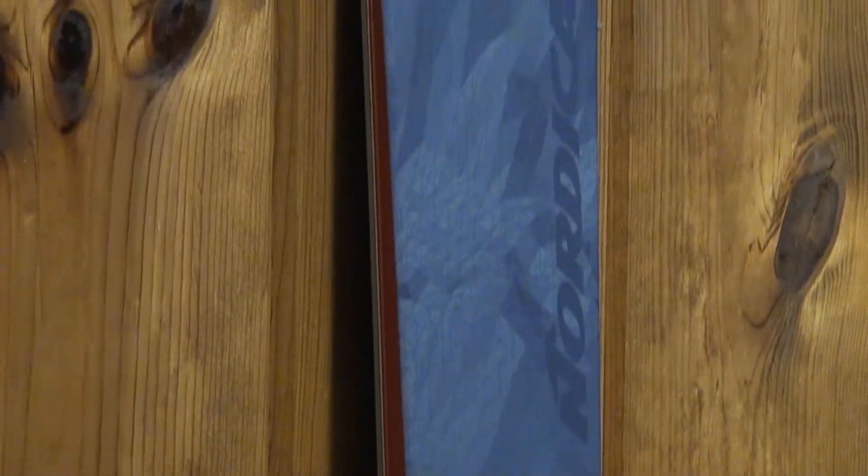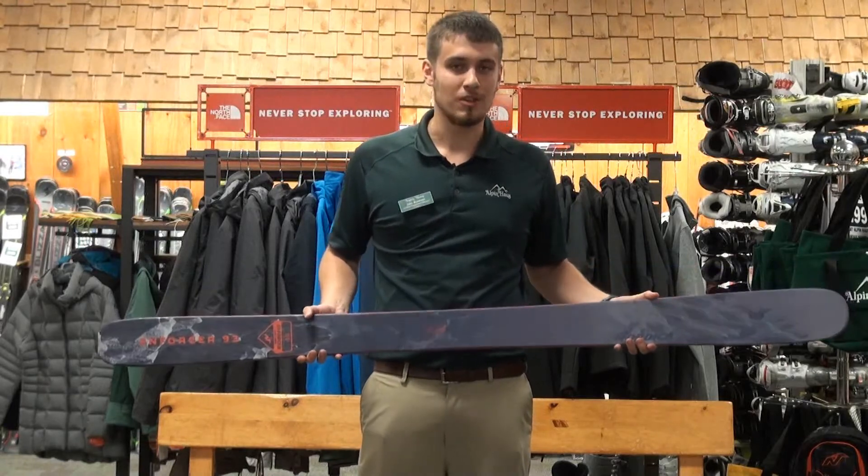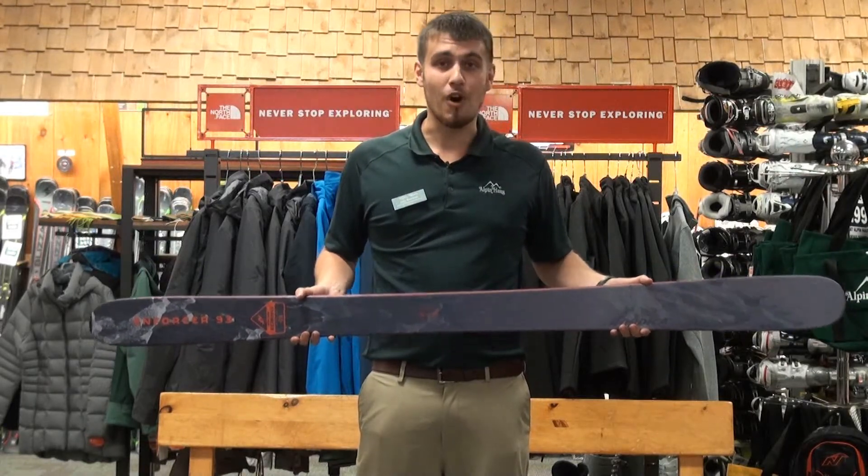The Nordica Enforcer 93 contains two sheets of metal, which makes it stiff and stable, but also contains an early rise tip and tail, making it easy to initiate turns. It's a great ski for all conditions.